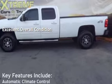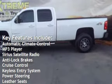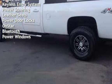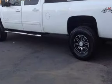Key features include automatic climate control, MP3 player, Sirius satellite radio, anti-lock brakes, cruise control, keyless entry, power steering, leather seats, power door locks, OnStar, Bluetooth, and power windows.